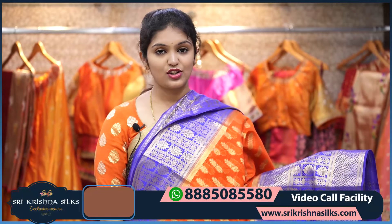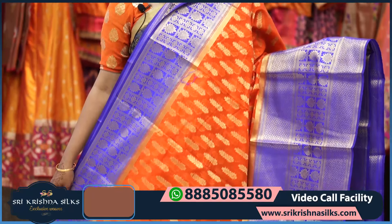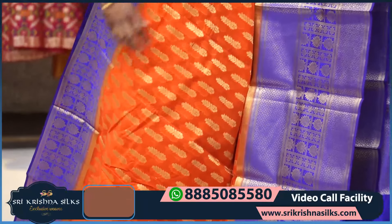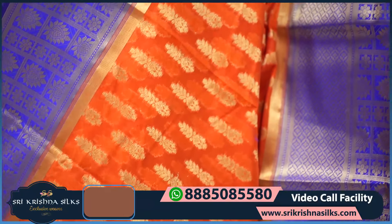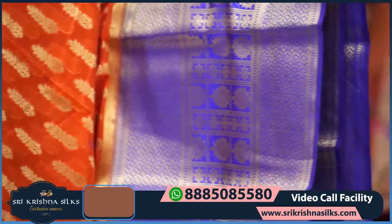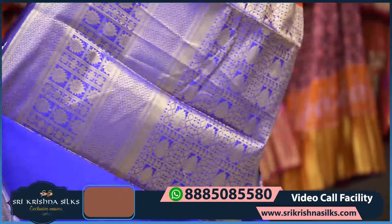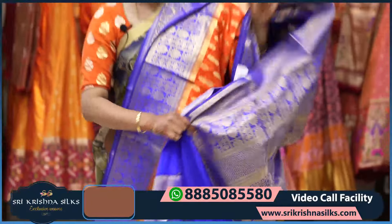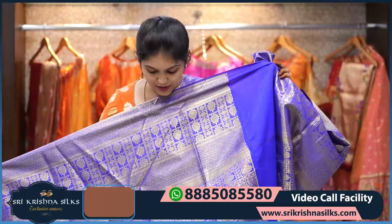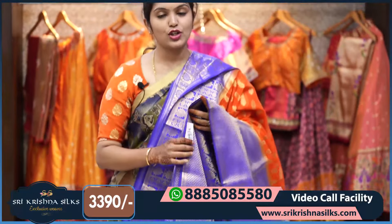Next is a very pretty color combination saree — very beautiful, with an all-over orange and violet shade and golden zari floral designing on the body. The border has a floral design and a checkered pattern with leaf and floral design combination. The pallu features the same checkered pattern with mango design.